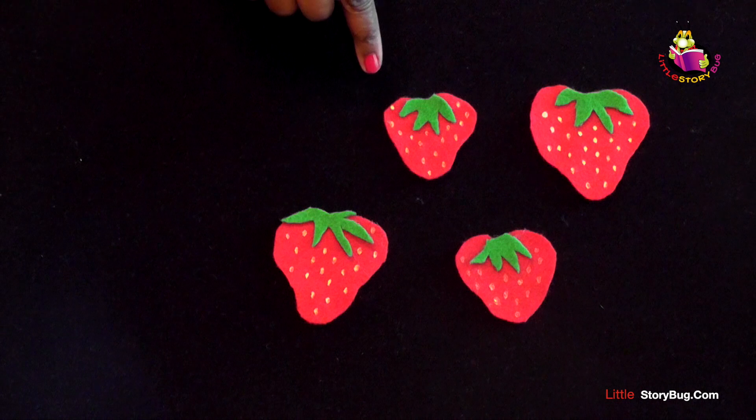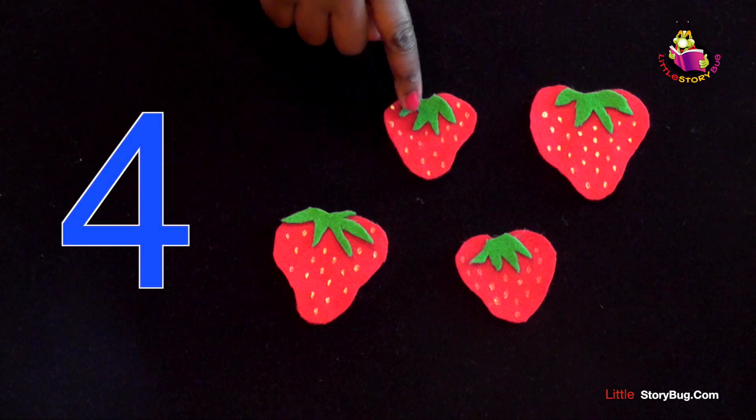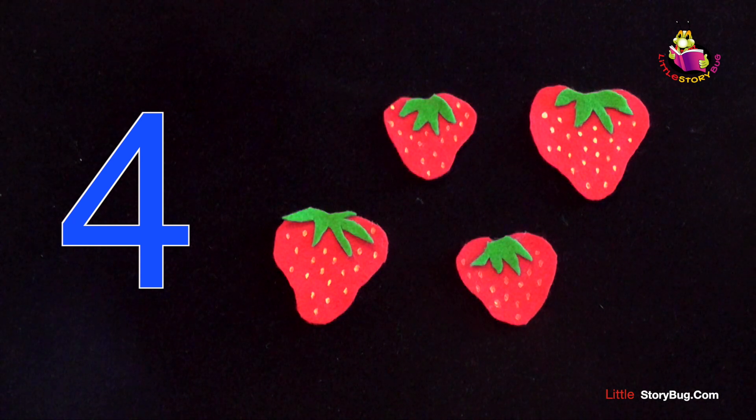How many left? Four. One, two, three, four.